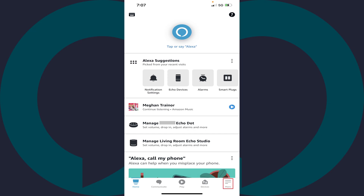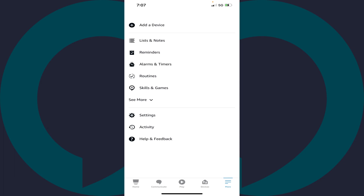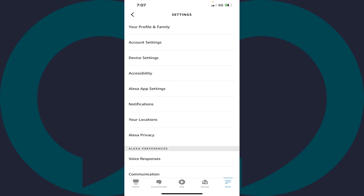Step 2. Tap the More icon in the menu along the bottom of the screen. A menu is displayed. Step 3. Tap Settings in this menu. The Settings menu is shown.